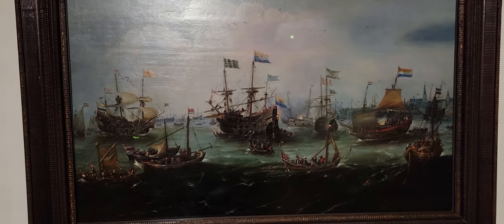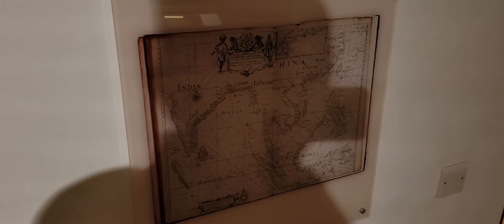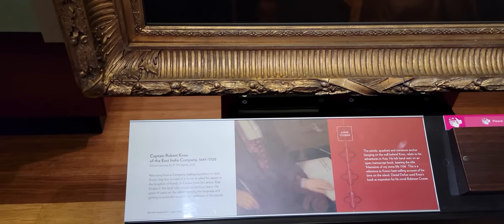Over here we have a painting: 'Return to Amsterdam from the East Indies.' Where are the East Indies? There are the East Indies — Europe meets Asia.